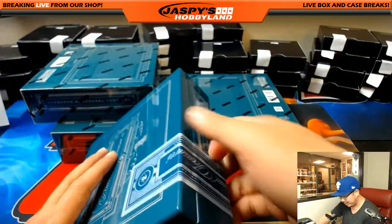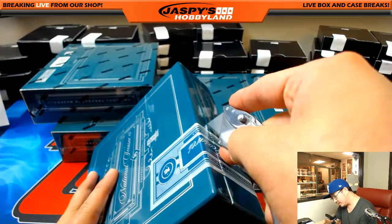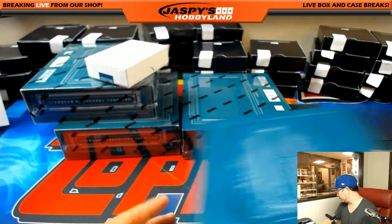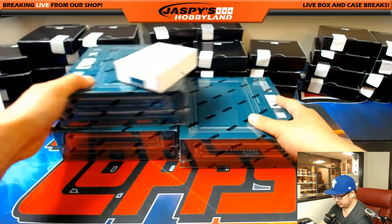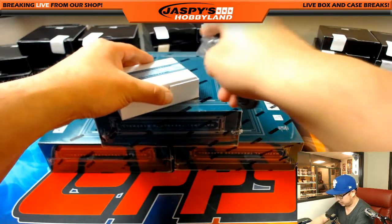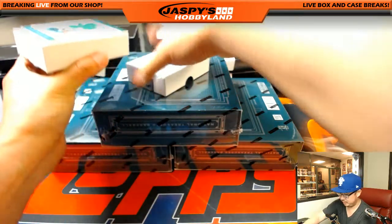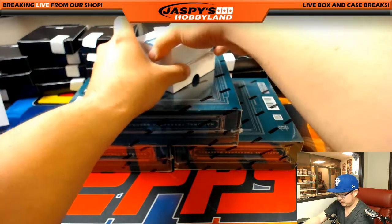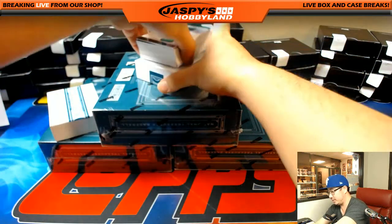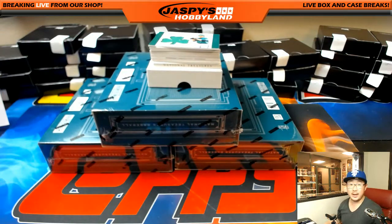Good luck. A lot of awesome hit potential in National Treasures Baseball. One of those breaks where just one big hit will make your break. Is it tough to hit in these kinds of breaks? Yeah, it is. But if you do hit, it's usually pretty nice. Good luck everybody. Kind of a fatter box on this one - trying to slow play the last card there, which is a book.